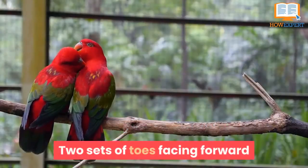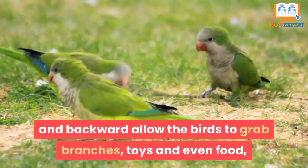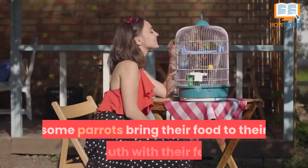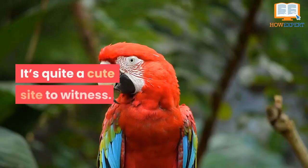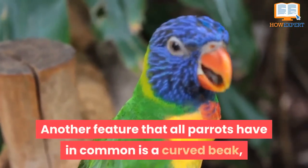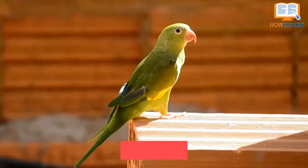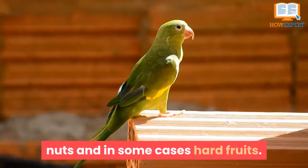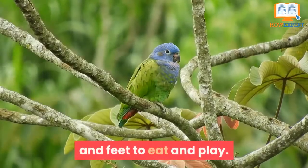Two sets of toes facing forward and backward allow the birds to grab branches, toys, and even food. Some parrots bring their food to their mouths with their feet — it's quite a cute sight to witness. Another feature that all parrots have in common is a curved beak, which helps them to open up seeds, nuts, and in some cases hard fruits. It is so much fun to watch these magnificent birds use their beaks and feet to eat and play.